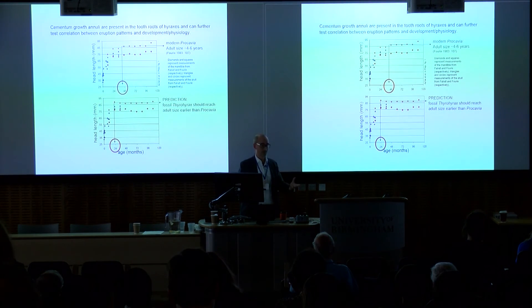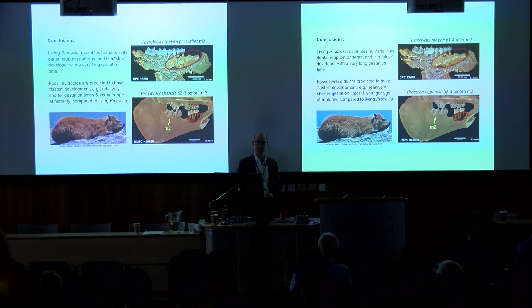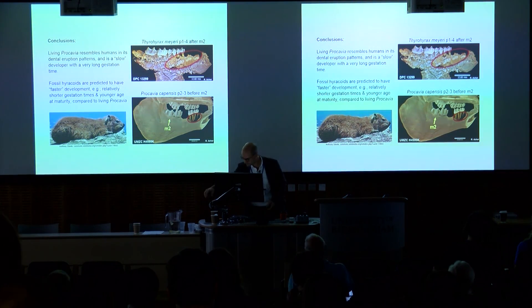We haven't done that yet, and that's obviously the next step. In conclusion: living rock hyrax Procavia resembles humans in its dental eruption patterns and is a slow developer with a very long gestation time for its body size. Fossil hyraxes, we predict, will have faster development and maybe shorter gestation times. What we can eventually figure out more confidently is the age at which they reach sexual maturity, once we can analyze cementum growth lines. Thank you very much for your attention.